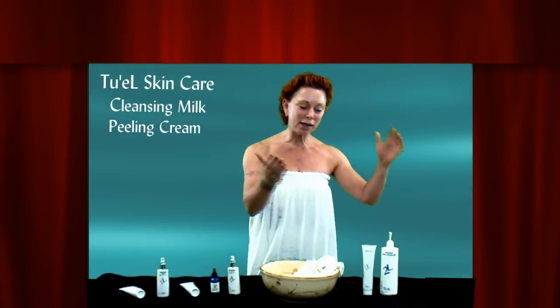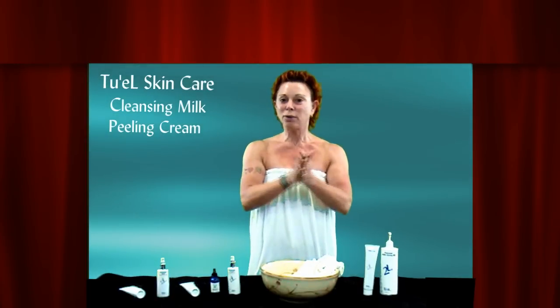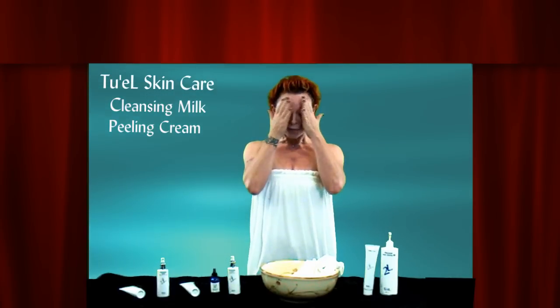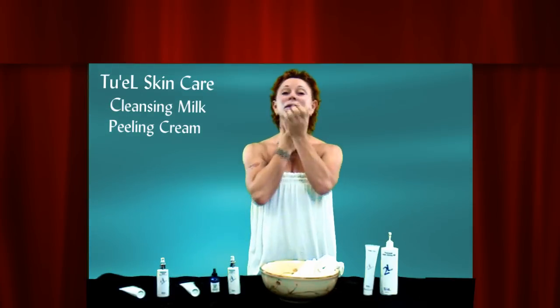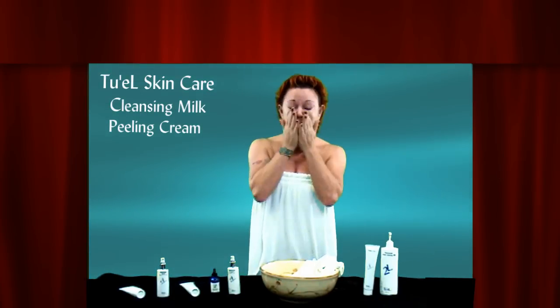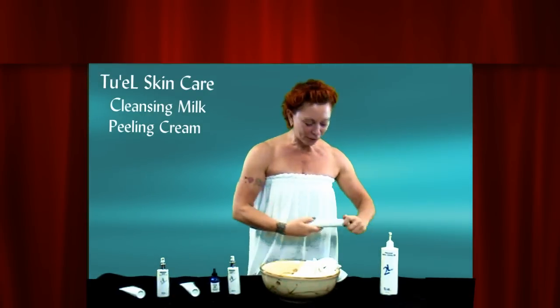So you get in the shower. This, unlike the cleansing oil, doesn't matter if your hands and your face are wet. So I'm just going to get a little cleansing milk. It is pretty much surface cleansing — it's just what happened during the night, which generally speaking isn't that much. So massage that in for a few seconds.